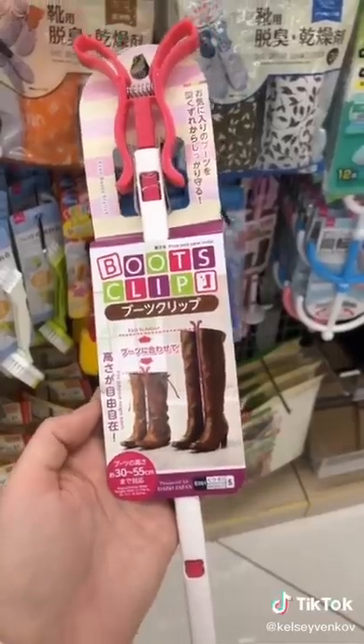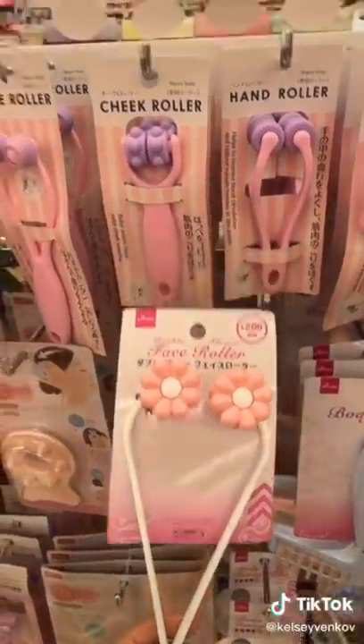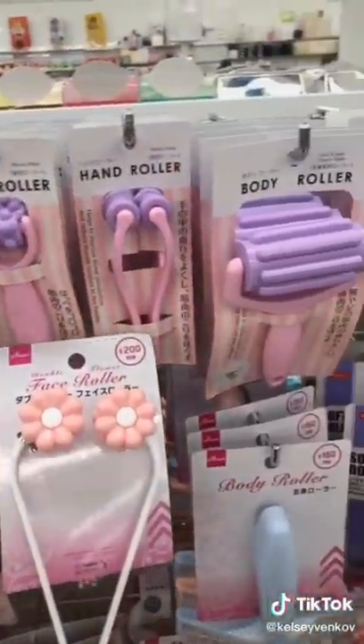I love their cute selection of popsicle and ice molds — there are so many shapes. It's important for your boots to hold their shape, so these clips work great at keeping them up. Face and body rollers have so many different benefits, and they have a huge selection.